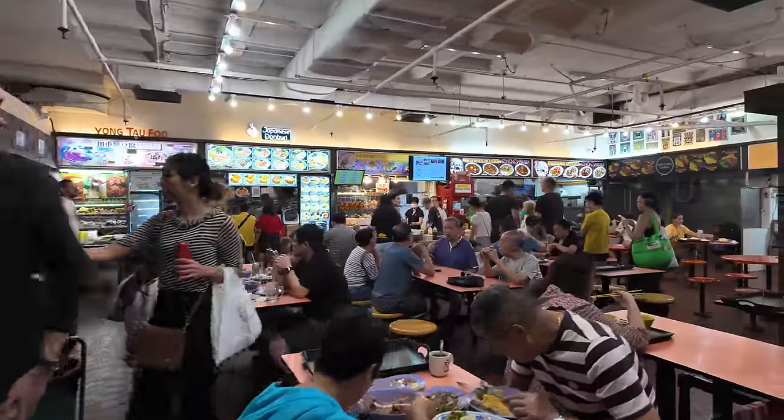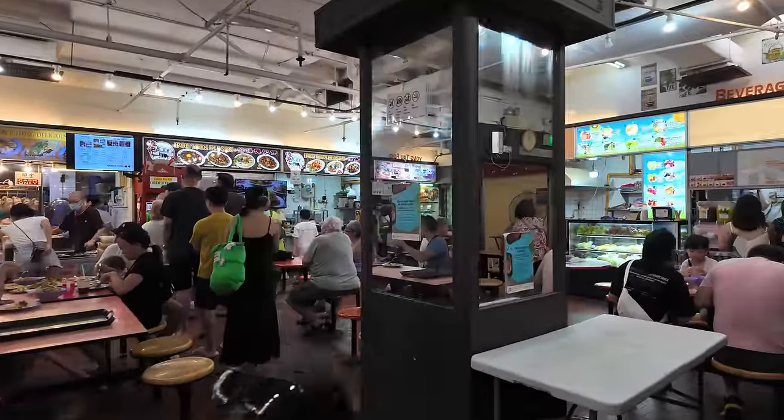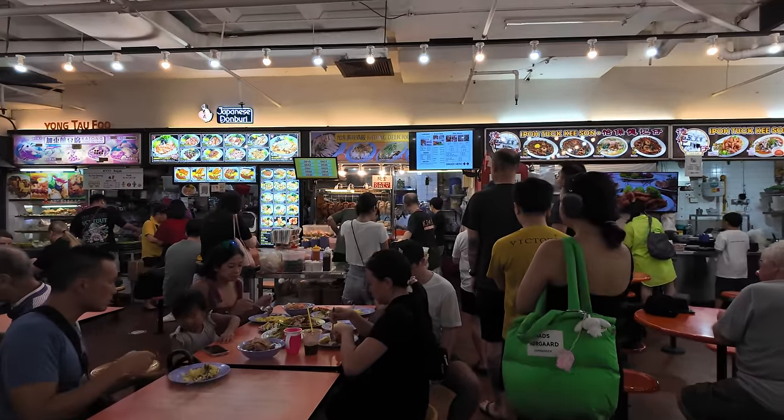This is one very well-known place. Big queues all the time — you can see everyone who is having it. Join the queue and grab your number.